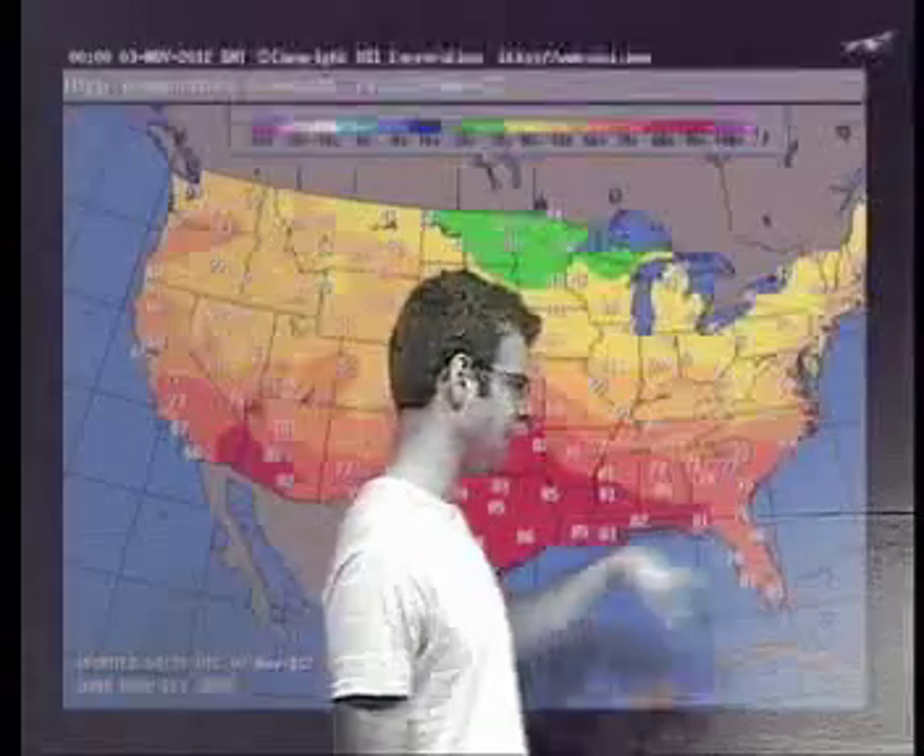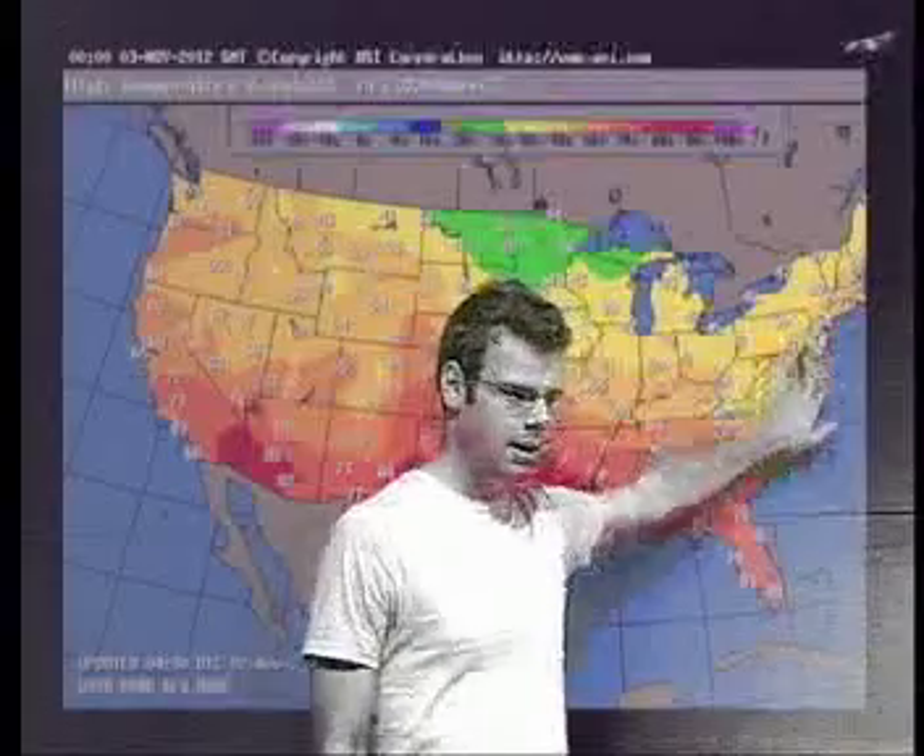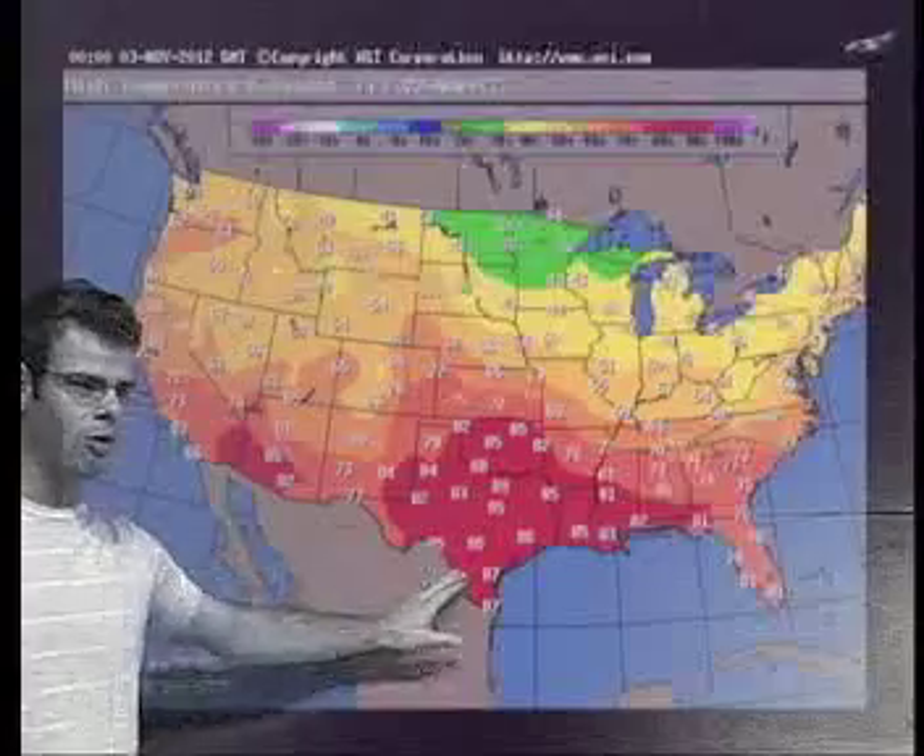Taking a look at predicted high temperatures for today, I'm looking at 60 in Boston, lower 80s out towards Florida, and the Texas coast is once again the warm spot for today in the upper 80s.